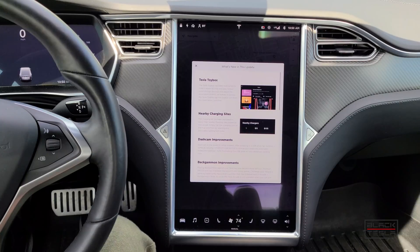We're talking about 2020.16.2.1, the latest update. This is primarily going to be UI-based, user interface-based for Tesla. They're doing a little bit of UI cleanup here.